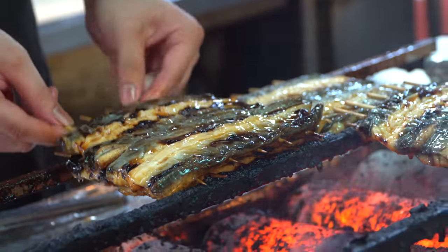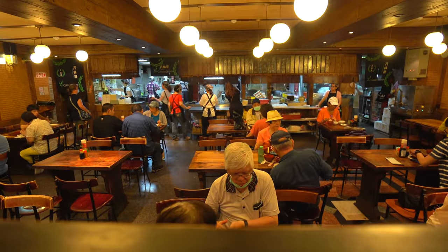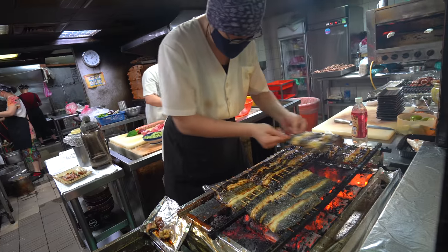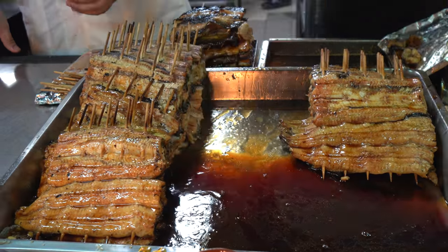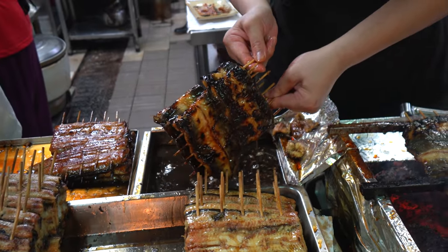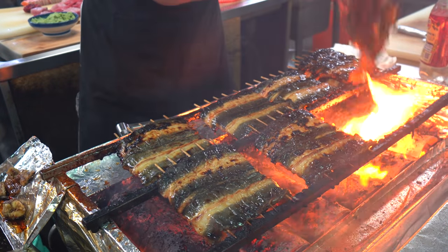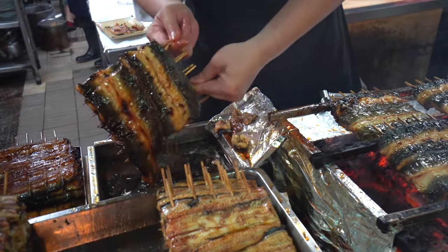This place is super old school. It's all wood inside and completely packed for early lunch today, and they are serving unagi, which is their grilled eel. They've got the grill going, all the eels are skewered, and then they're dipping it in a sauce, which is probably their own special blend. They're grilling and dipping and grilling and continuing the process until it's perfect, and then it's just served on rice.